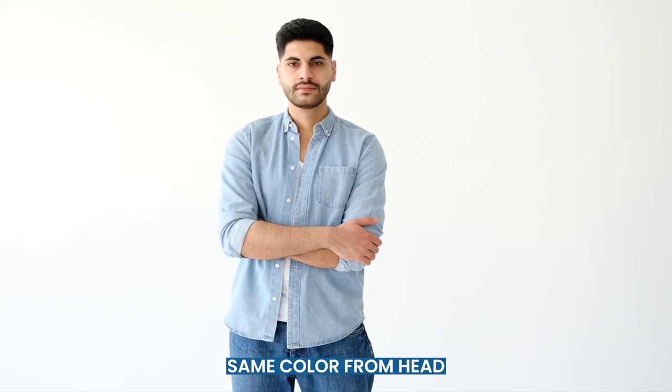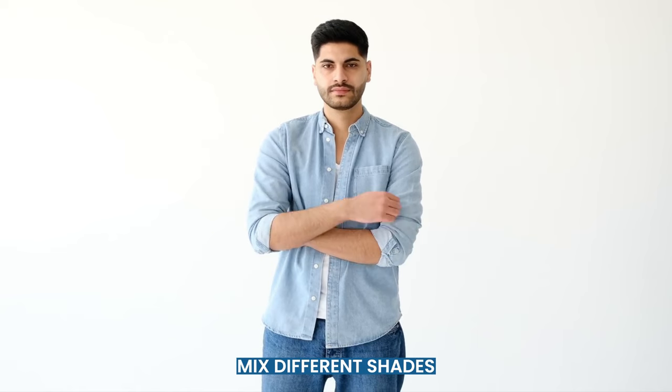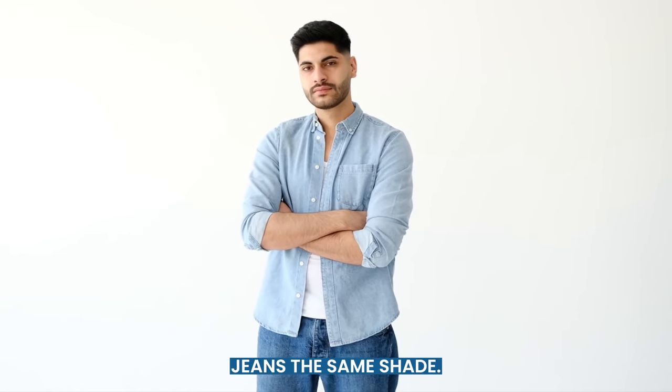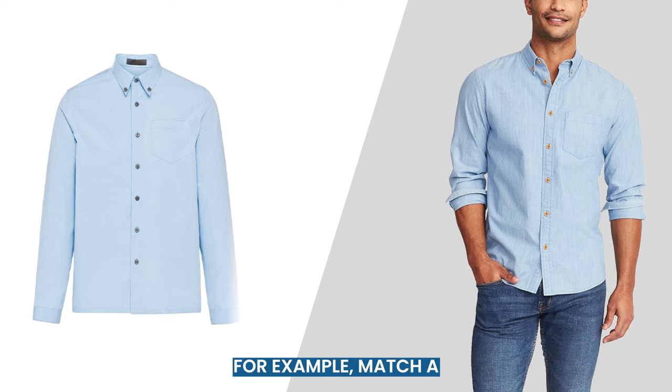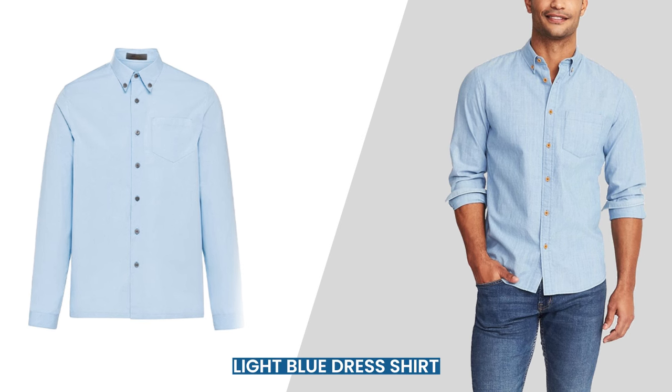When wearing the same color from head to toe, you need to mix different shades of the same color. Do not make both your shirt and your jeans the same shade — one must be darker than the other. For example, match a light blue dress shirt with dark blue jeans.